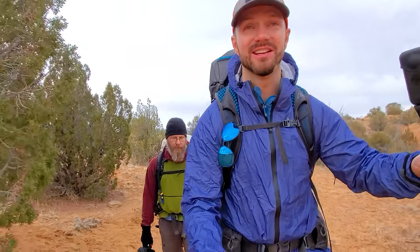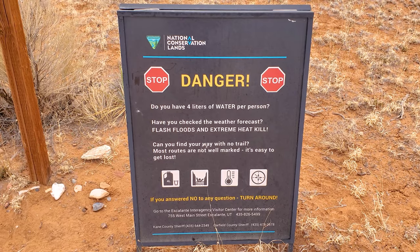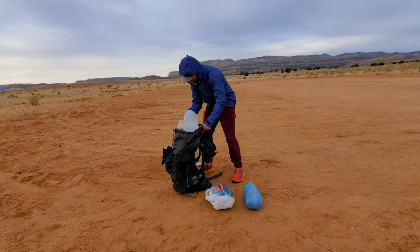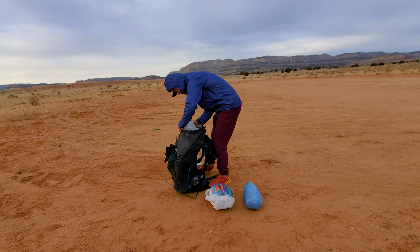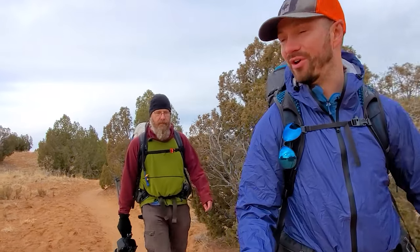We're heading multiple miles down the trail to get to the slot canyons. Because there's no water, we're having to carry six liters of water — each of us has a one-gallon jug in our packs. Our packs are heavy: mine is 40 pounds and Stephen's is a little lighter at 34 pounds.